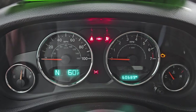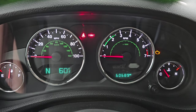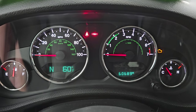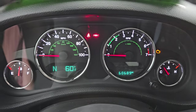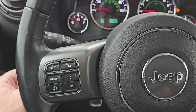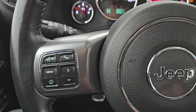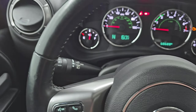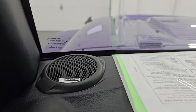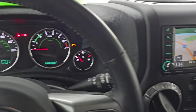This one has 60,689 miles on it. You get the compass and outside temperature display. The instrument cluster is very nice and clean. Comes with the leather-wrapped multifunction steering wheel — cruise controls on the right, Bluetooth and information center controls on the left. You also get audio controls on the back of the steering wheel, and you can see the Alpine badge right there so you know you have the good sound system.